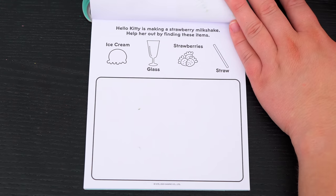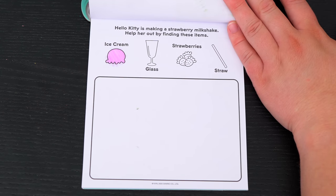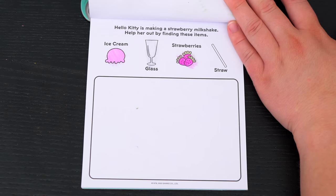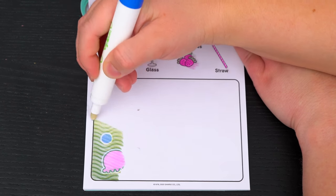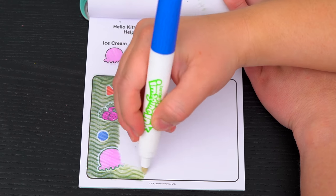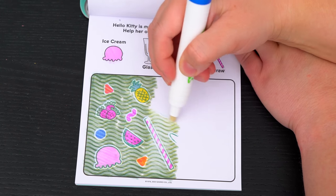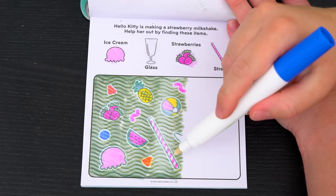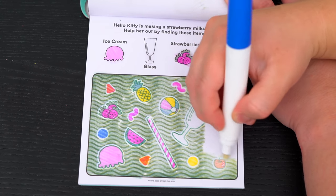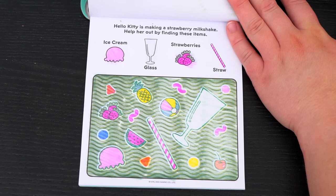Hello Kitty is making a strawberry milkshake! Help her out by finding these items! Looks like we need to find some ice cream, a glass, some strawberries, and a straw! Okay, I found the strawberries! And there's the ice cream! Here's the straw! And there's the glass! Yay, we found everything!